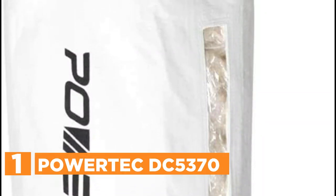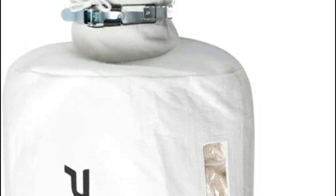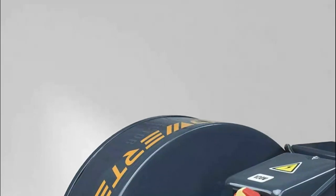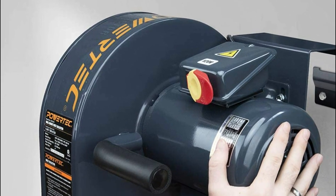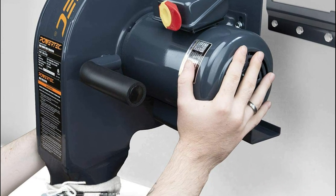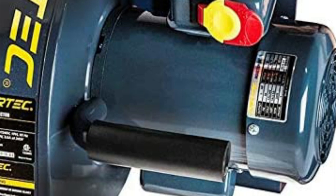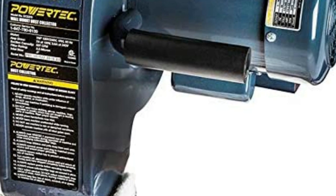The top pick on our list is the Powertech DC5370. If you're looking to optimize your floor space and maintain a tidy work environment, look no further. This wall-mounted device efficiently captures woodchips and sawdust from any machine in your shop right at the source. By connecting the dust collector hose directly to your machine, this high-performing unit will effectively eliminate any chips or dust. Mounting is a breeze thanks to the included bracket and locking system, allowing you to hang it on a wall, workbench, or even on the floor. Additionally, the keyed switch prevents unauthorized usage, with the option to lock the switch off when not in use.